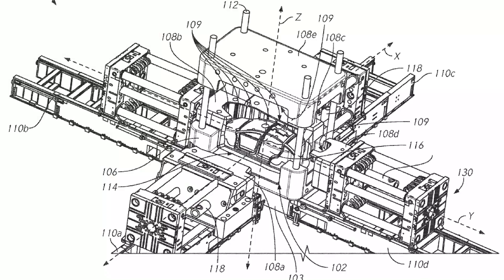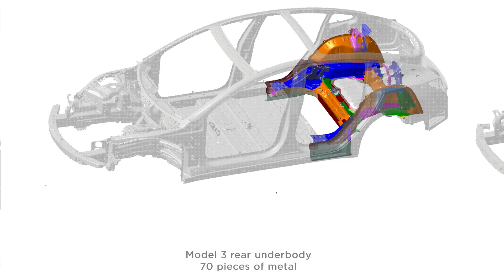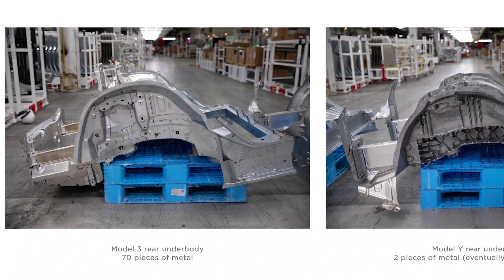I'm Stephen and this is Solving the Money Problem. In this video, we're talking about Tesla's Gigapress, the world's largest casting machine. This is an absolutely stunning, ridiculous, absurd, colossal improvement in automotive manufacturing. The big question I have is, why hasn't anyone else done this?